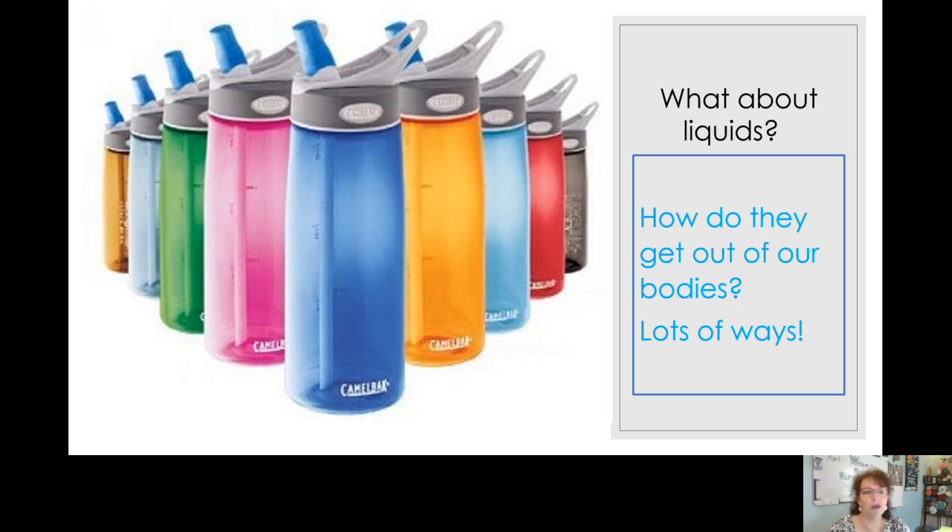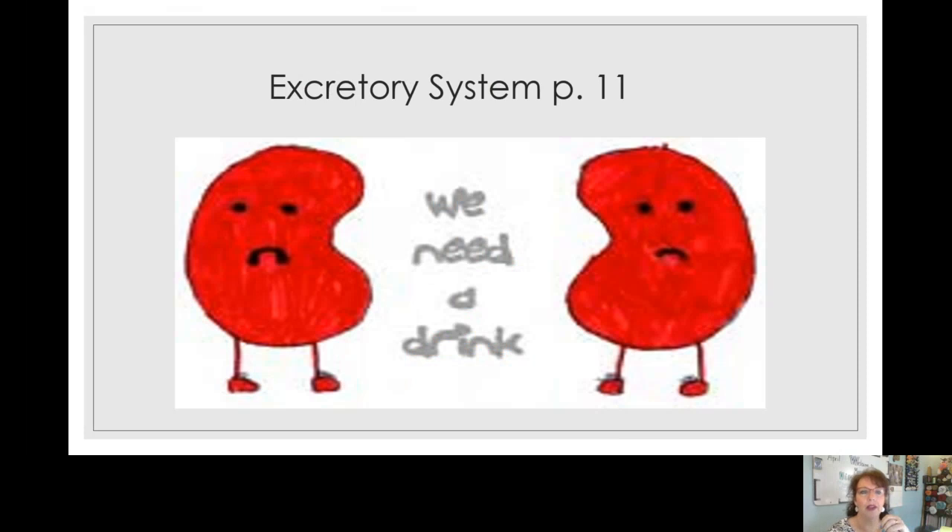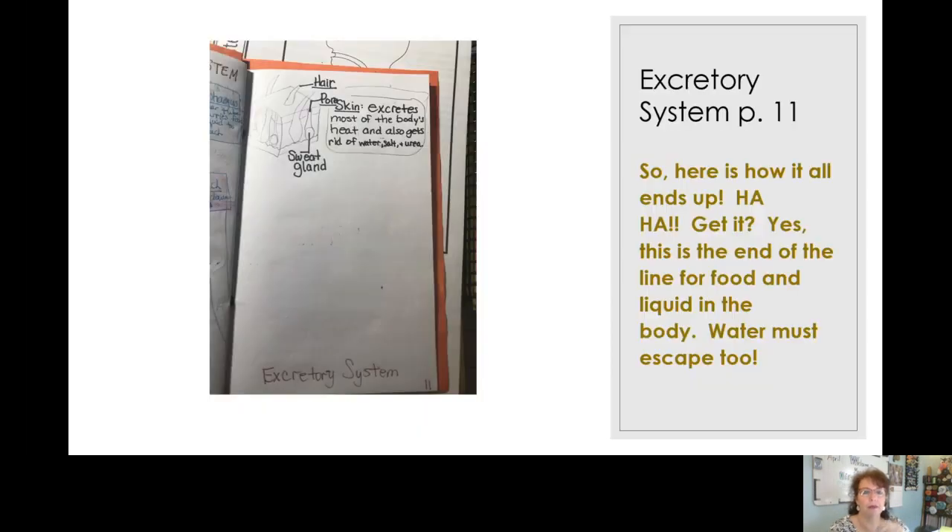Let's talk about these kidneys — they are just wanting a drink! These are kidneys. They are about the size of your fist and you have two; most people are born with two. They're right underneath the bottom of your ribs in your back, and your ribs protect them.